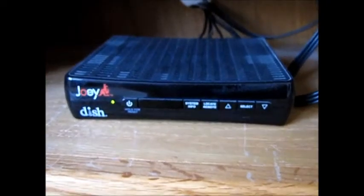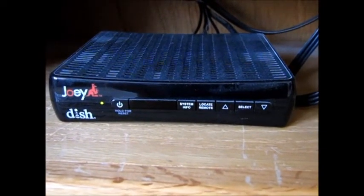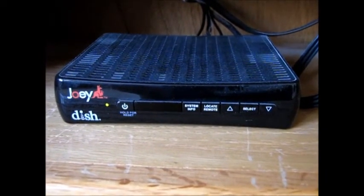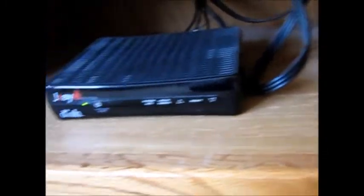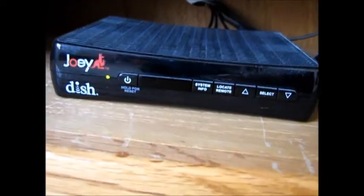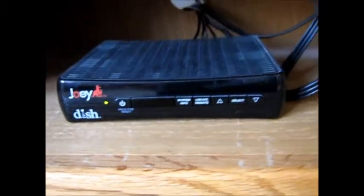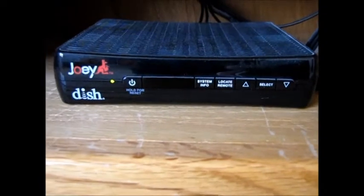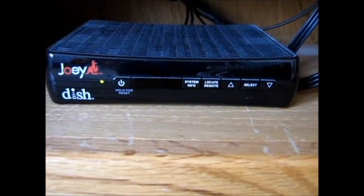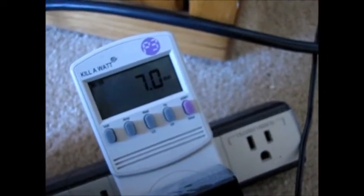Here we have a set-top box — this one in particular is from Dish Network. This isn't the main receiver, but it is one of them — this is the little Joey. These things are actually set to turn themselves off, but it takes several hours. Some other models don't turn themselves off at all and just sit there in standby all the time. So while you're waiting for this thing to shut off, you're consuming 7 watts of power.